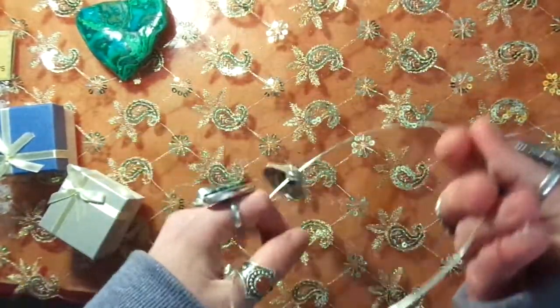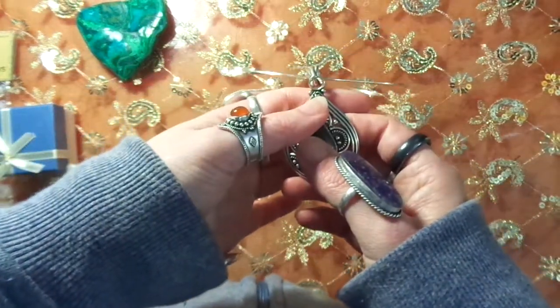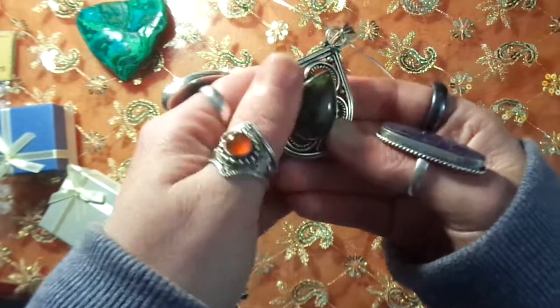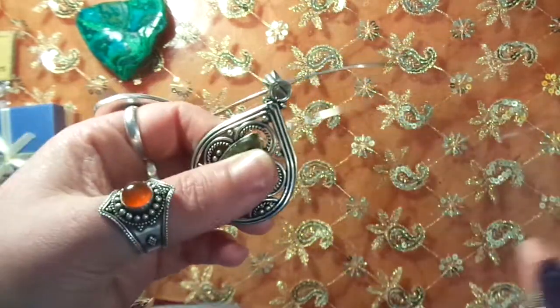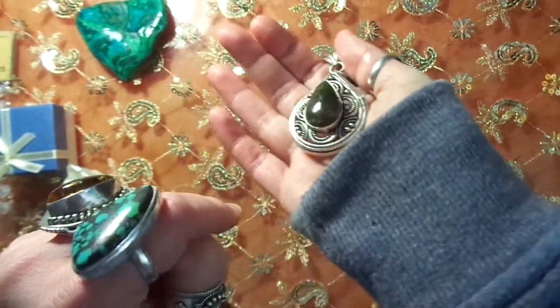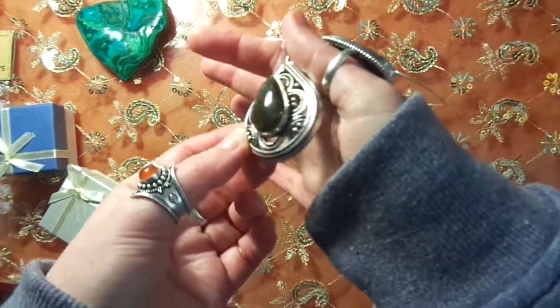I also got at another shop an emerald and a garnet — I can't find the garnet tumblestone but I found the emerald. And this is actually a labradorite pendant — it's not very flashy but I just loved it. It was only nine dollars in the bin.